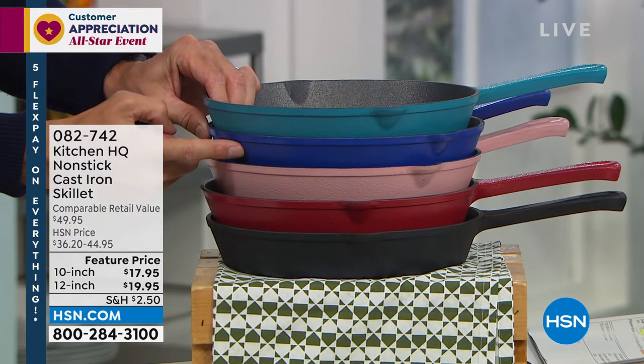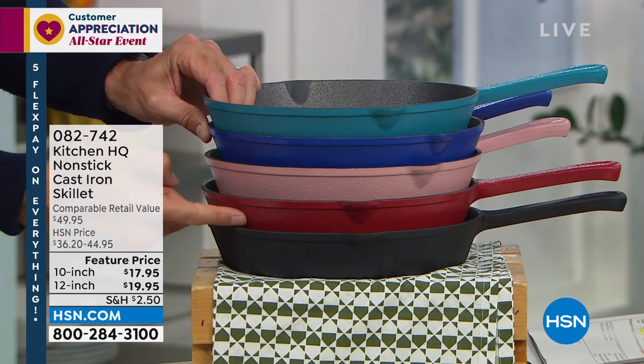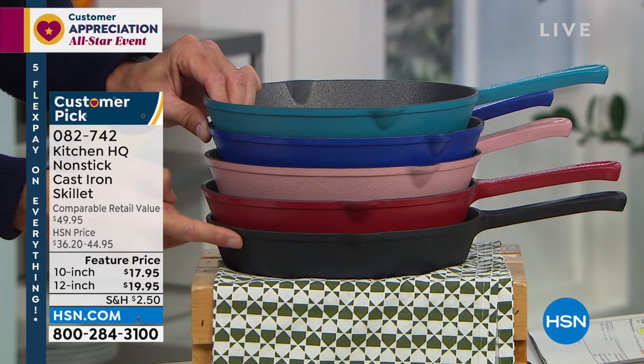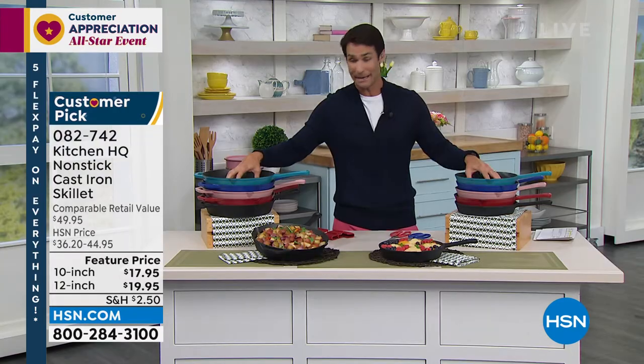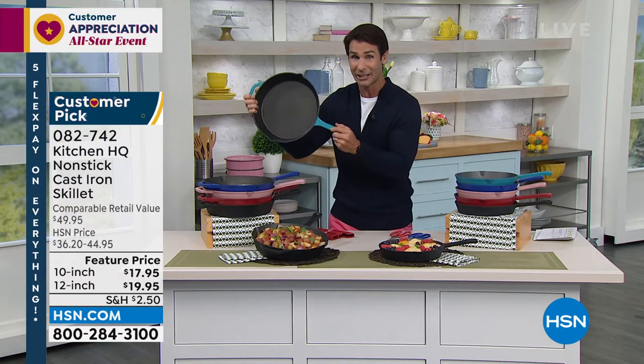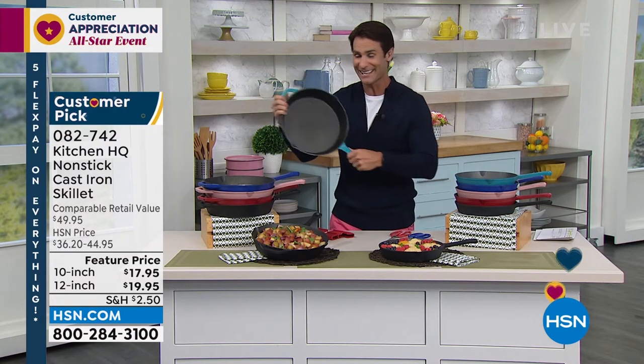Let me show you the colors: teal on top, deep blue here, rose, red, and black. That's the same for the 10-inch and the 12-inch. Shipping on this big, heavy cast iron is only $2.50.